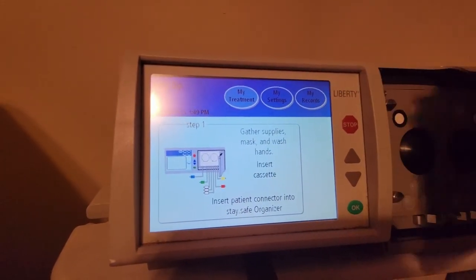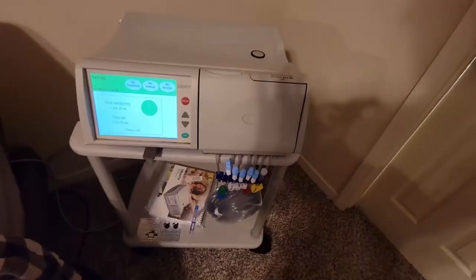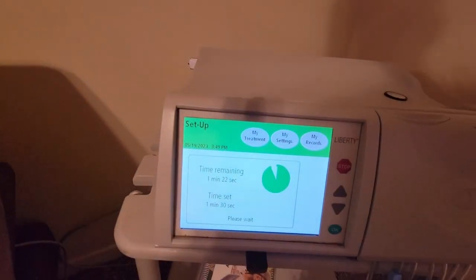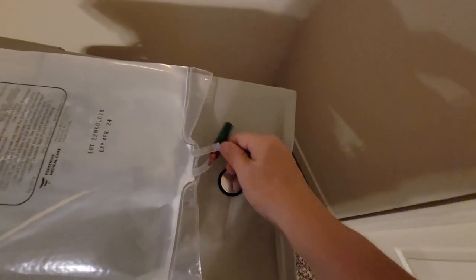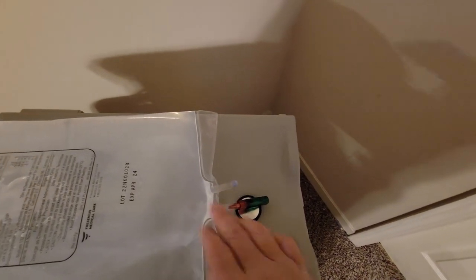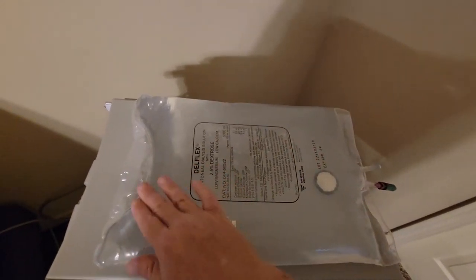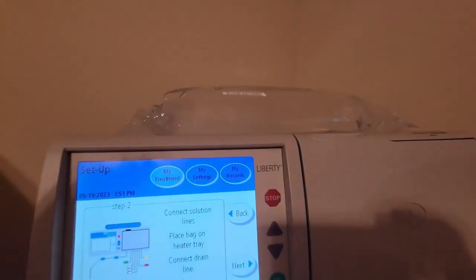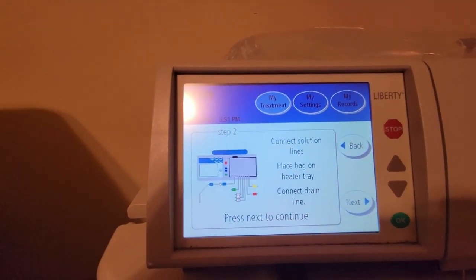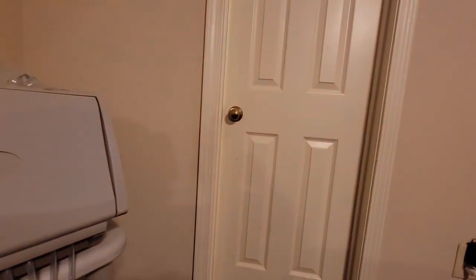Let me open the box — this is what the cassette looks like — and place it in there and close it. Now that I've closed the cassette door, it's gone ahead and started setting it up, getting the sensors ready. I'll place this bag up here on the metal warming device, which actually warms the bag — your first bag — and every other bag will come through the warm solution before it goes into your abdomen. Now it says to connect the solution lines and connect the drain line.